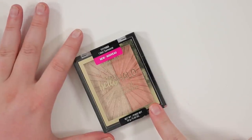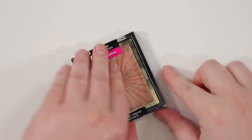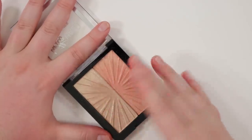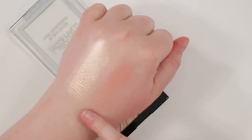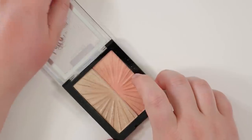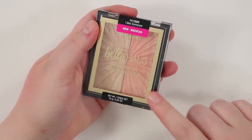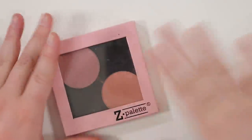This used to be in my highlighter drawer but I thought I'd try it in the blush drawer since it's a duo. This is the Blush-Lighter from Wet n Wild — it has a highlighting side, but the highlighter is a little deep for me. Together though they're really nice. The shade is I Met Someone and I'm going to keep that — I think I'll get more use out of it being with my blushes.